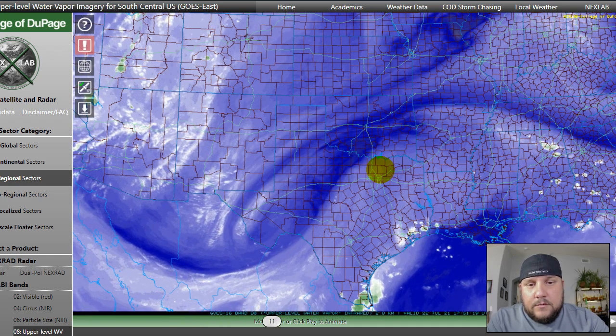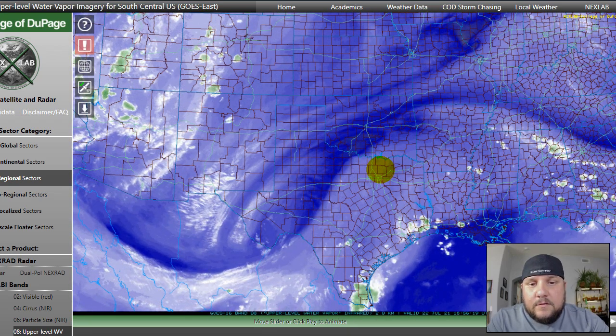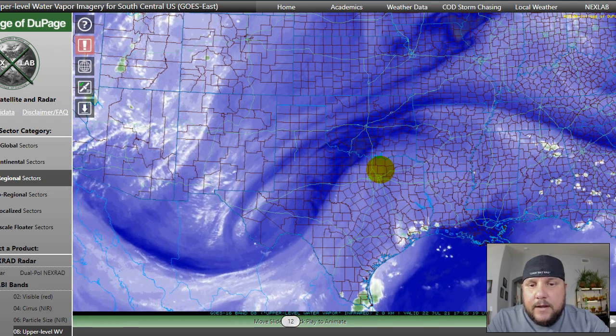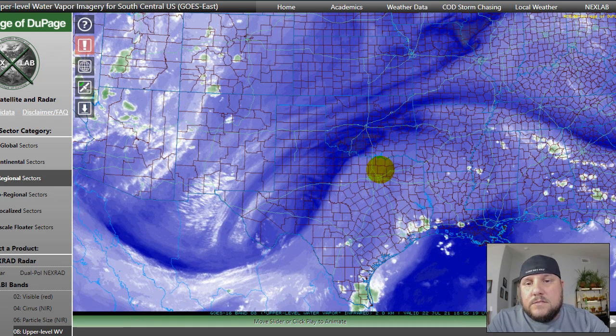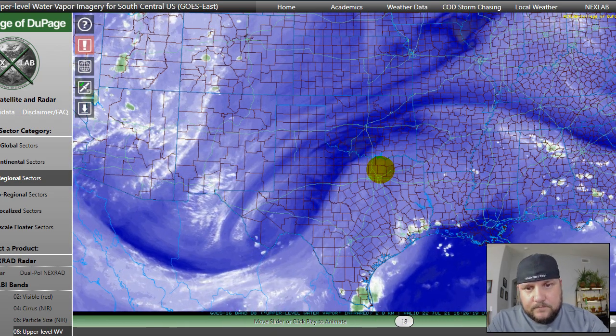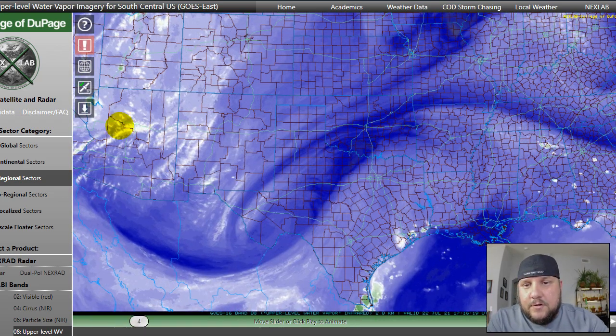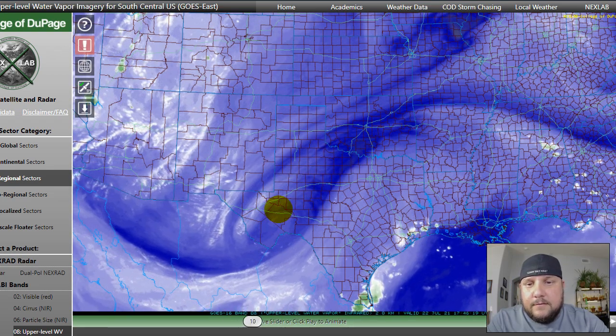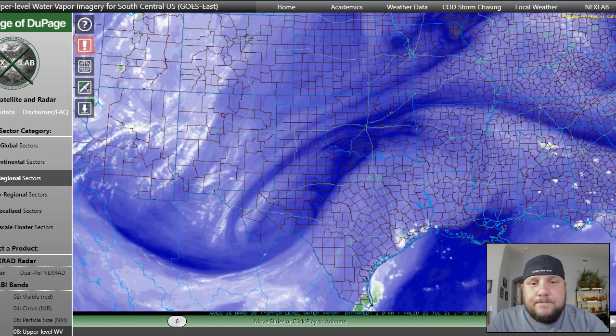Some meteorologists from the National Weather Service were commenting on the fact that they hadn't seen a setup like this since about 2006. When it happened in 2006, there was significant flash flooding in Arizona. There's a lot of moisture here that's ready to be lifted up, and this is going to be an engine that lifts that moisture up and creates thunderstorms.